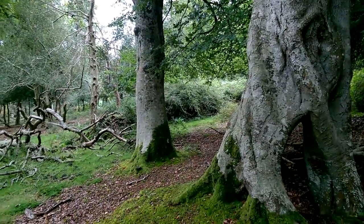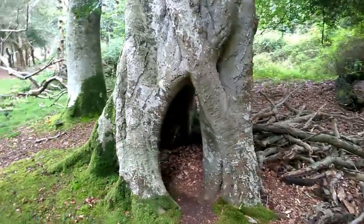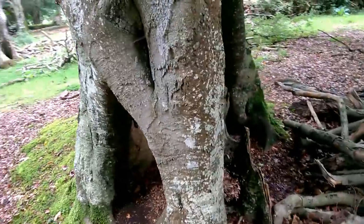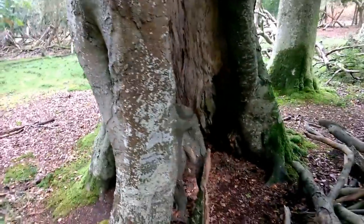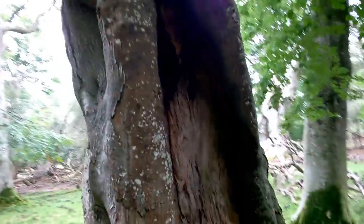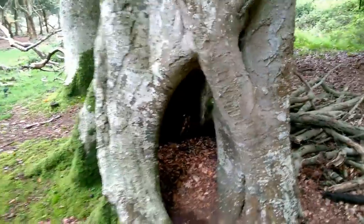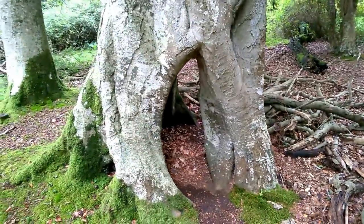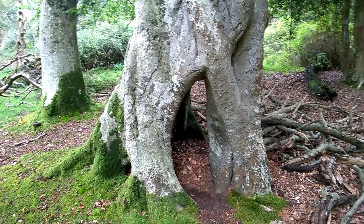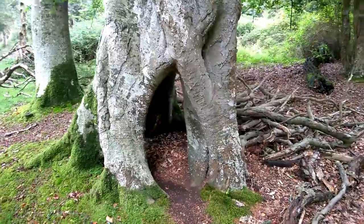After all that talk about fallen trees and the finite life of beech trees, here's a tree I really didn't expect to find still standing here. This beech tree is really very hollow on the inside. It must be 15 years ago when I came out here with my kids and they played inside this tree. I really expected today to find this one had already fallen down, because of its precarious, hollow nature.